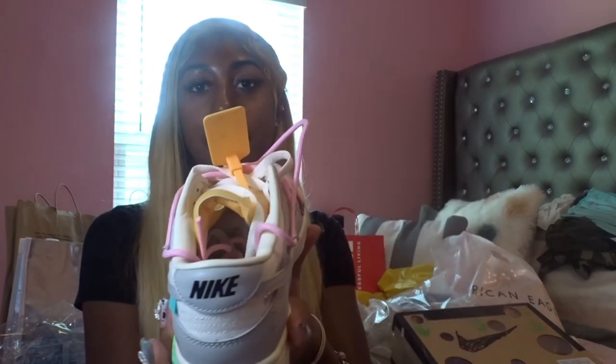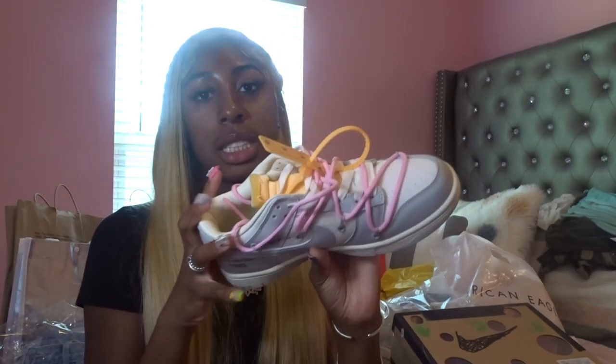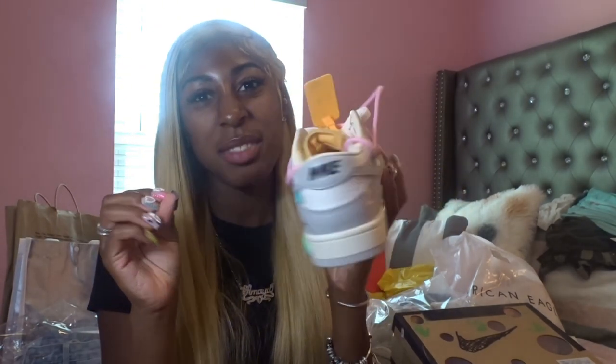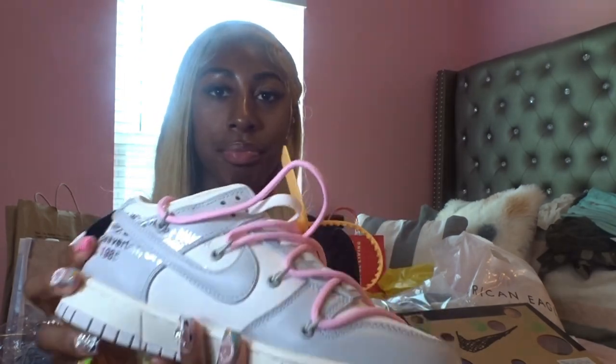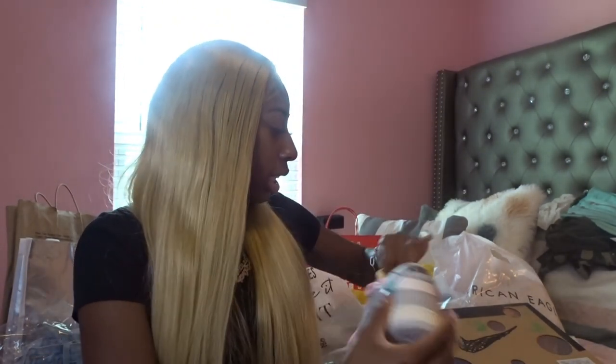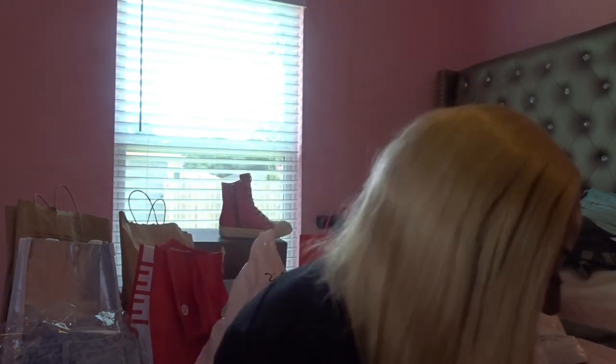Next pair are the Off-White Nike Dunks. I found an outfit to go with these when I was in Orlando and I'm gonna show y'all the outfit — but actually I'll let it be a surprise so y'all have to wait and see. I got these Nike Off-White shoes.